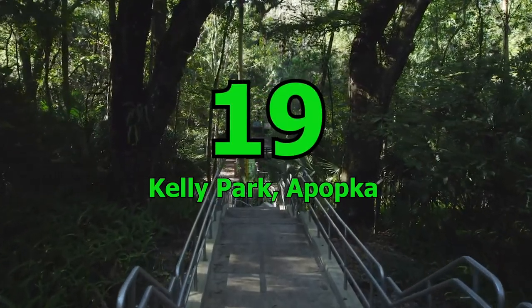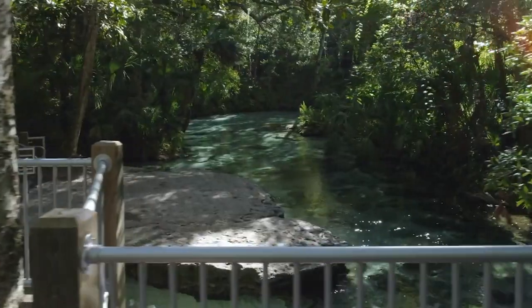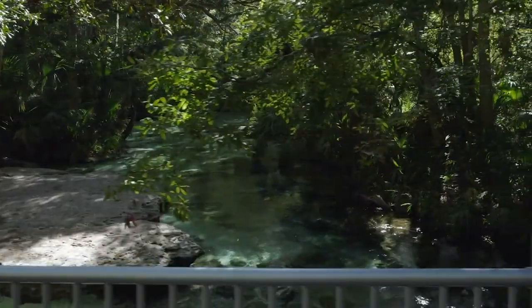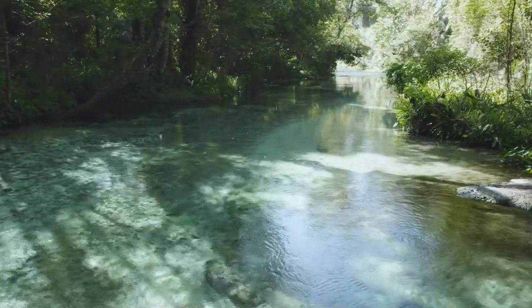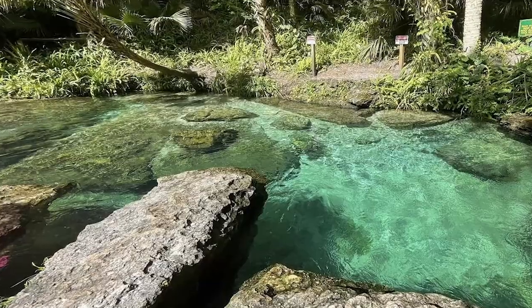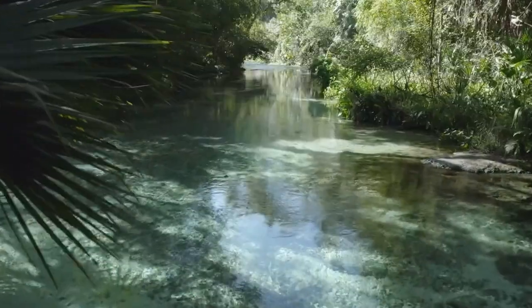Number 19: Kelly Park, Apopka. If you're looking for a great day trip destination, Kelly Park in Apopka is the perfect place. With hot springs, tubing streams, picnic areas, a playground, a campsite and a concession station, there is something for everyone. Rent a tube and explore the springs, snorkel, swim or even have a water gun fight with the kids.